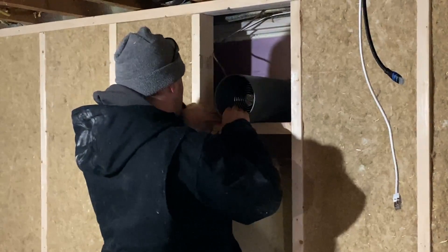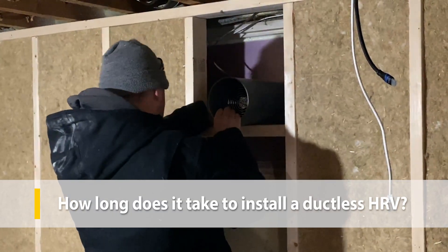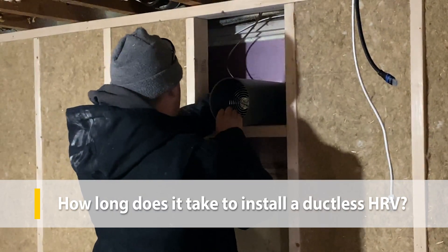All that said, plan to budget three to four hours of work for a professional to install a single pair of these ductless HRVs. Have you had an HRV or ERV installed in your home? Hop into the comments to tell us about your experiences — good and bad — and any questions you have about your ventilation options.